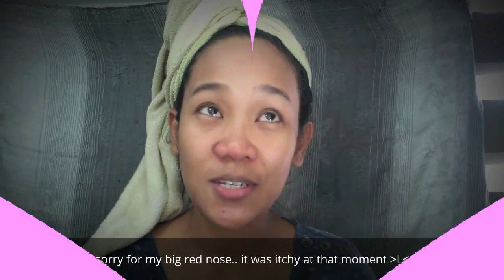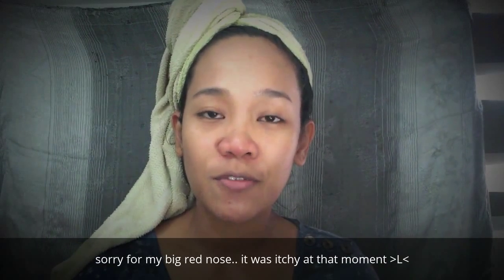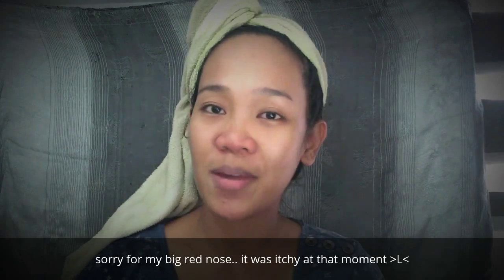Hi guys! So welcome back! As you can see, I just finished and I'm off to my English convention in YTC Antipolo. And yeah, so today I'm gonna share with you how I prepare myself.